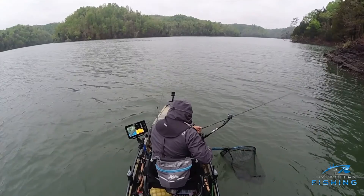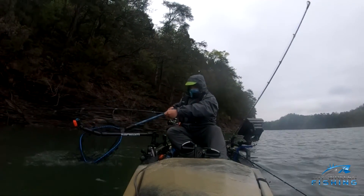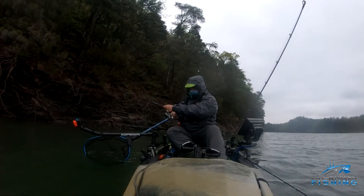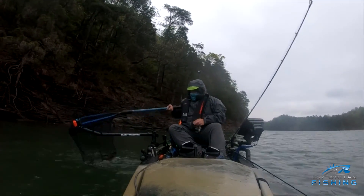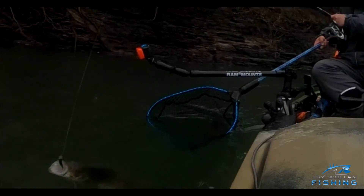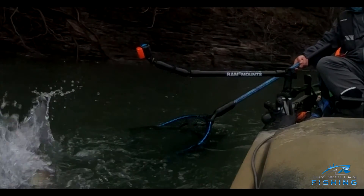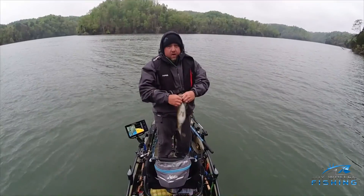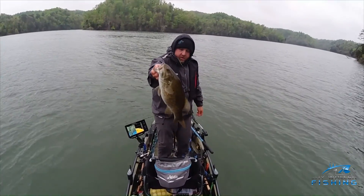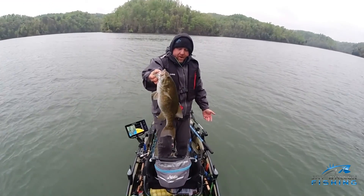That right there shows you — a 19-inch fish — that's why you go back down that bank.